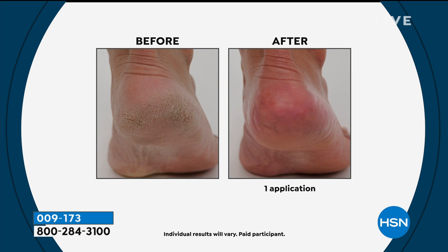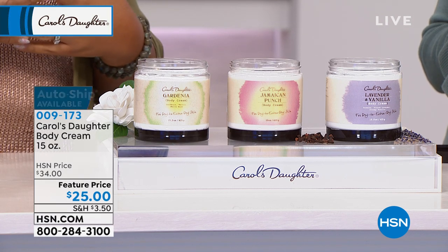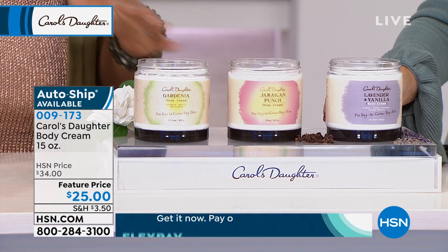We don't use any petrolatum. We don't use any mineral oil. We use great moisturizers and hydrators for the skin, and we put in beautiful fragrances — but they're scented in a soft way and they're just gorgeous.